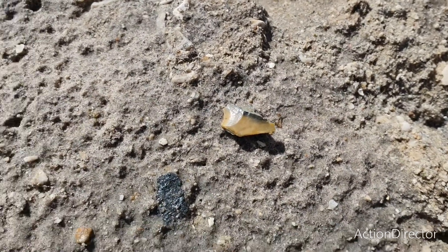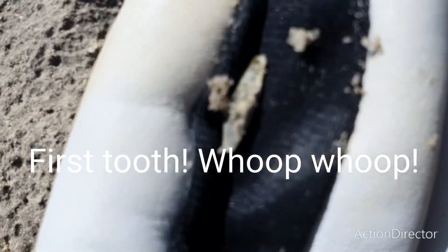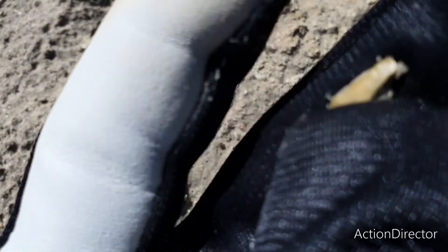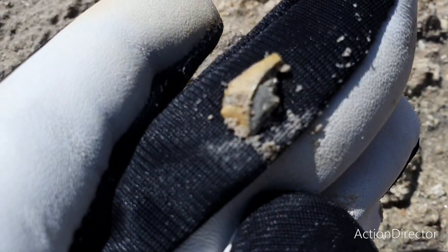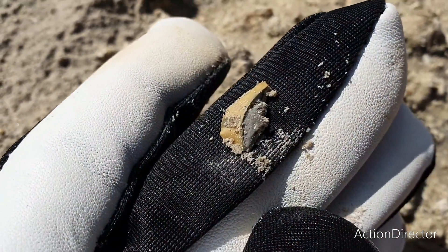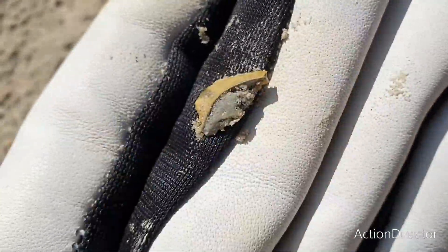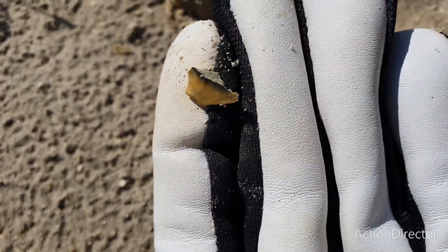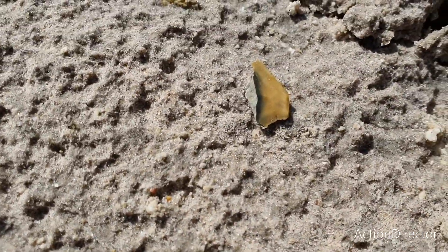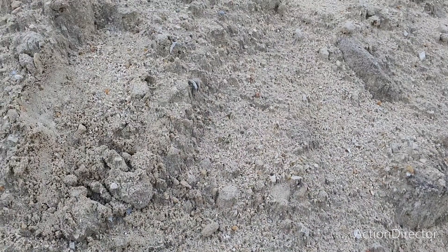I just came across this fractured, busted shark tooth — it was from a fairly large Cretoxyrhina shark at some point. Not much to show for yet, but at least it's an indication that there are teeth hiding here. I'm not gonna keep this one, but it's still cool to see and shows there are perhaps some teeth about.